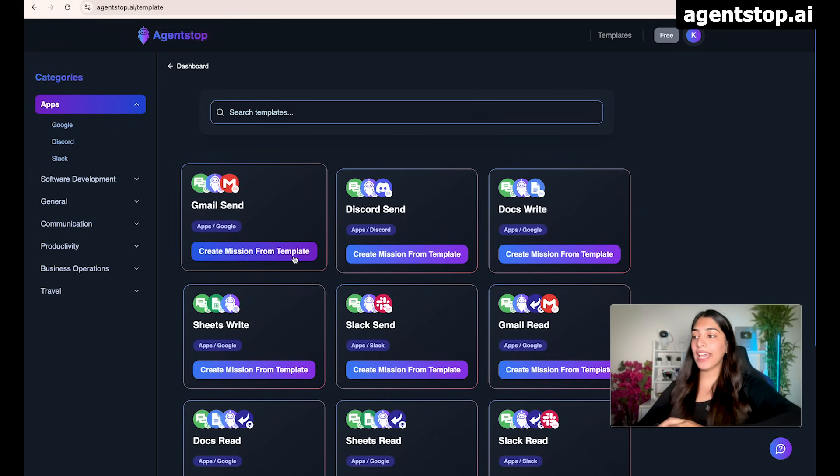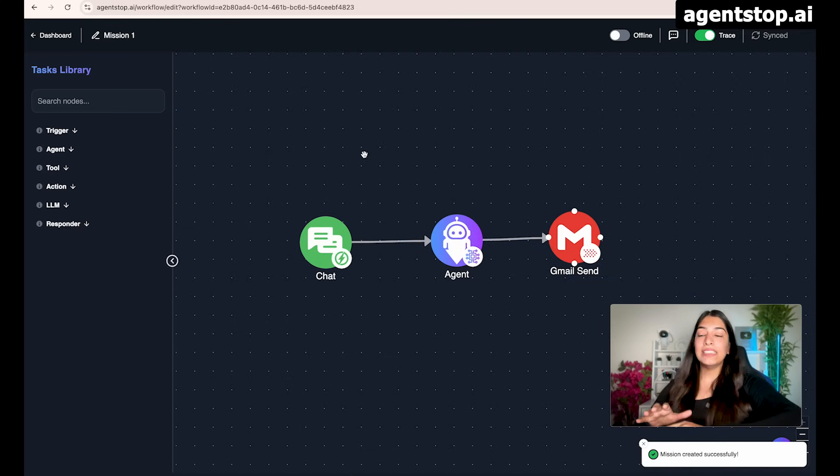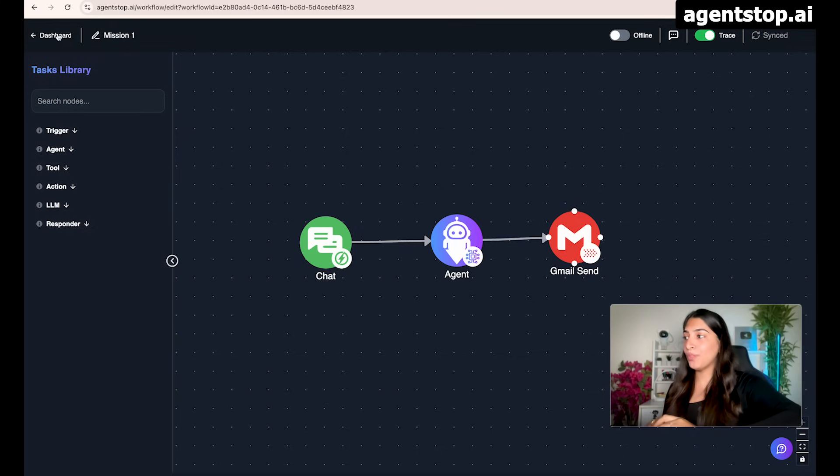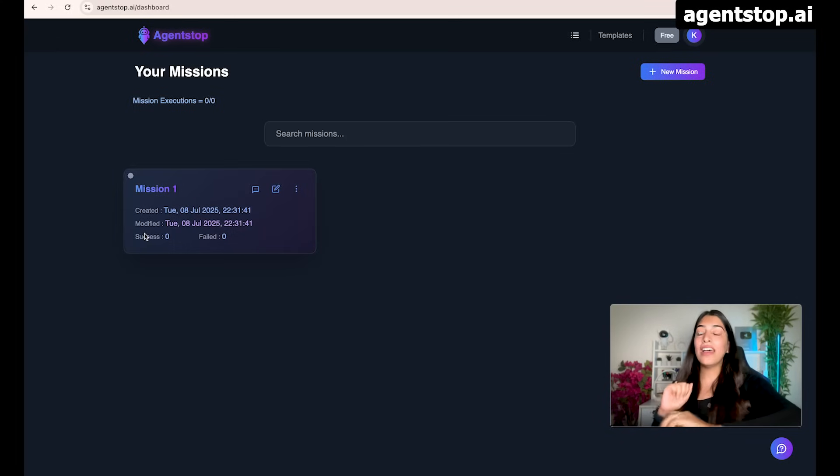It is very simple to create missions from the templates that are already available. If I want to use a template, I can just click on it and create a mission from there. Creating a mission is always a one-time effort. There is going to be an editor where we tell what should happen in our mission or AI automation. To keep things simple right now, I'm going to go back to the dashboard. Let's start by creating a custom mission so you can understand how to create any simple or complicated mission. Once you set up your mission, you can use it as many times as you like.